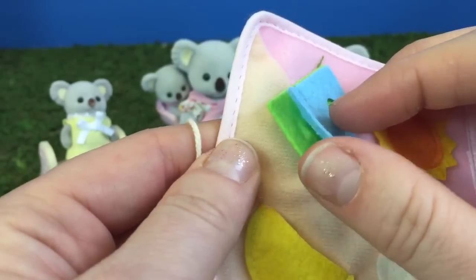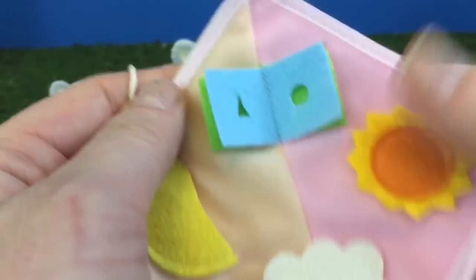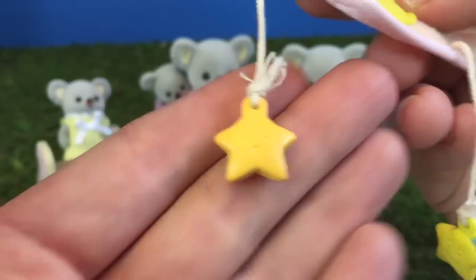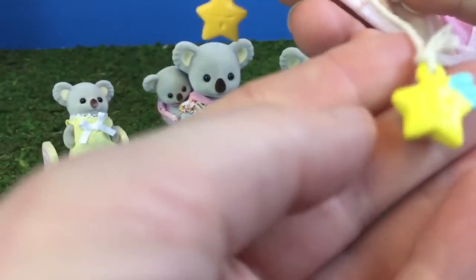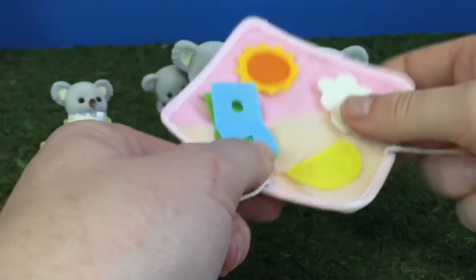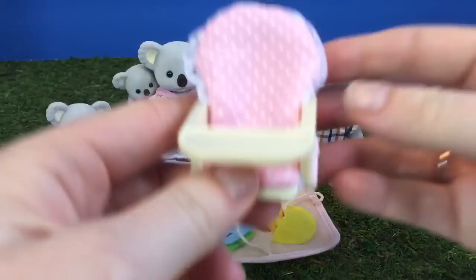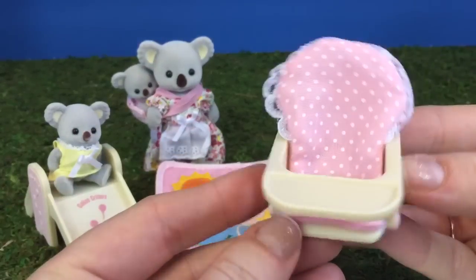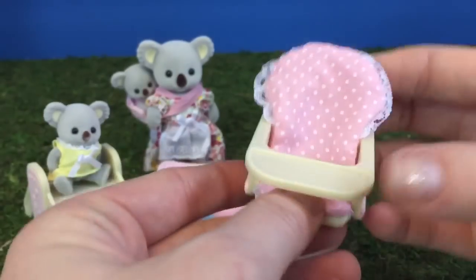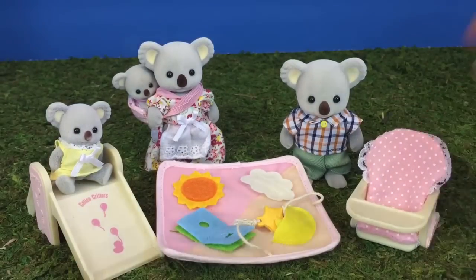The baby is also going to need a place to eat. This booster chair is just right. It's got a pink cushion and a tray to put the food.